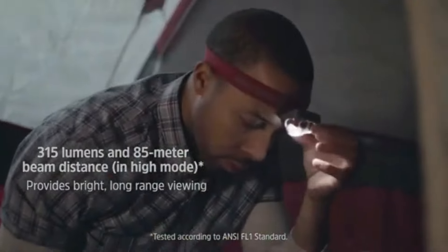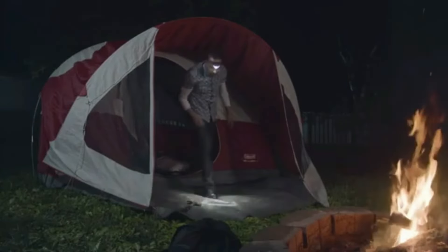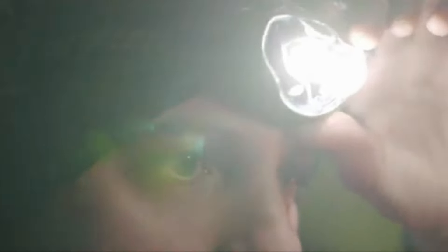The lightweight and comfortable design ensures it can be worn for extended periods without discomfort. Powered by Energizer batteries, this headlamp offers reliable performance and long-lasting illumination, making it an essential tool for hands-free lighting needs.